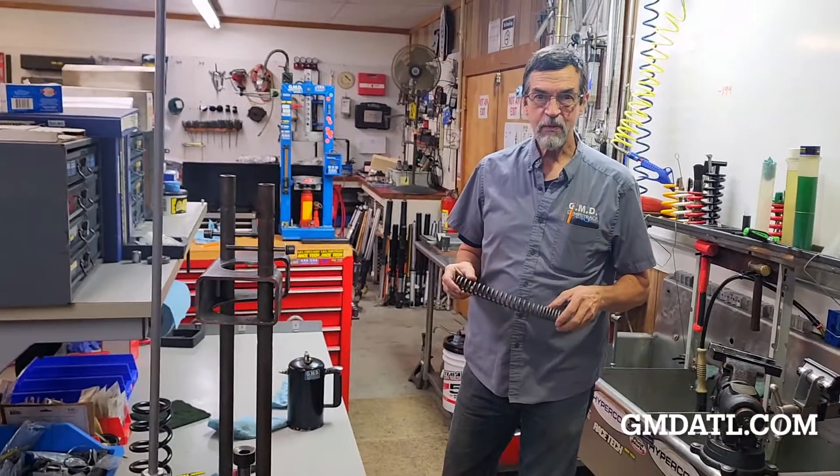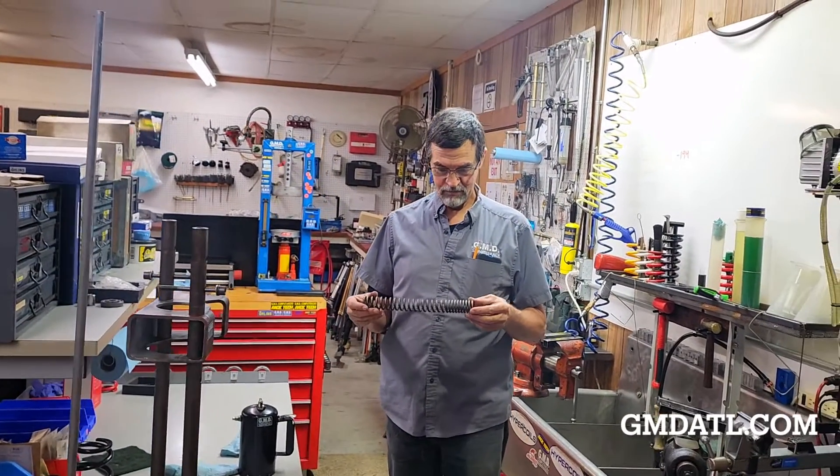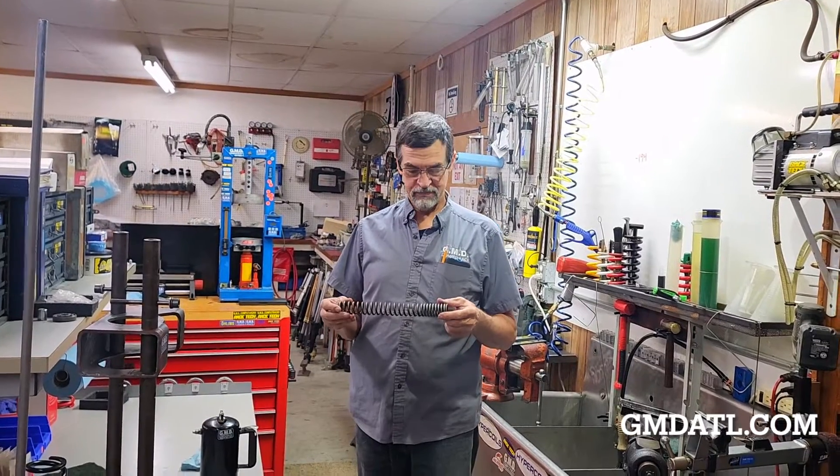This is an episode of Dave's Garage. We're on location today at GMD CompuTrack up in Fairmont, Georgia.